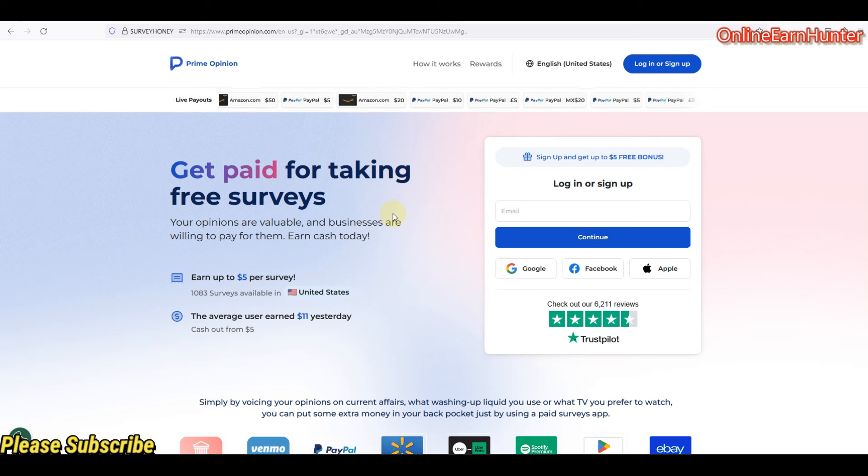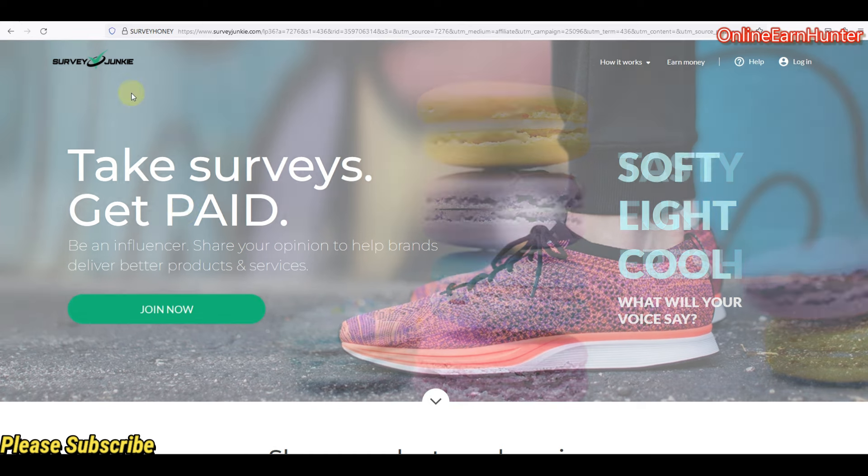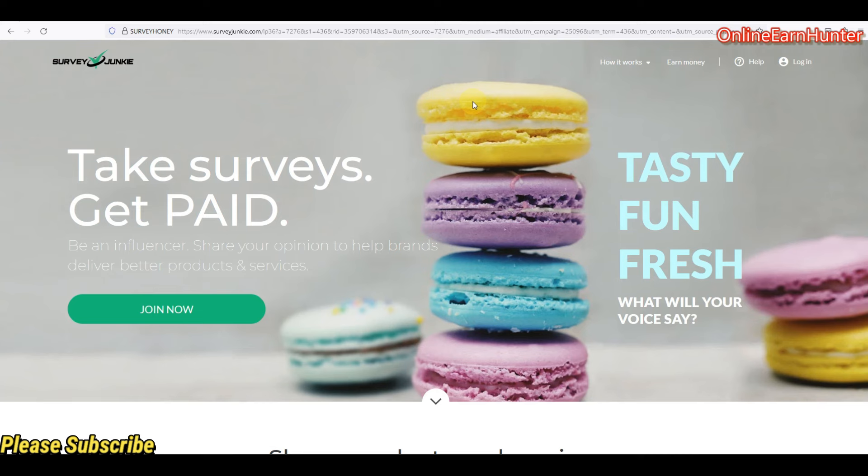Prime Opinion pays instantly to whichever payout method you request. If you want to use PayPal, make sure you use a USA PayPal if your account is a USA account. Whichever country you register on, use a verified PayPal for that country, or whichever bank you cash out with, make sure it corresponds to your account location. If your Prime Opinion account is a USA account, use a USA verified PayPal and your payment will arrive within two to three minutes.